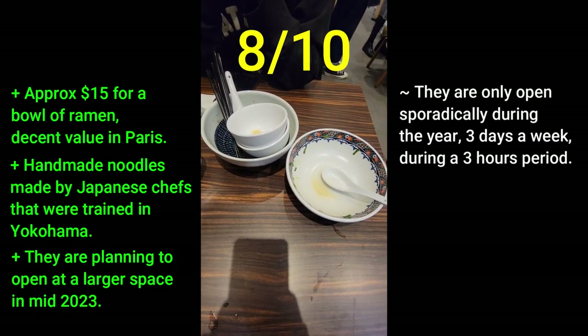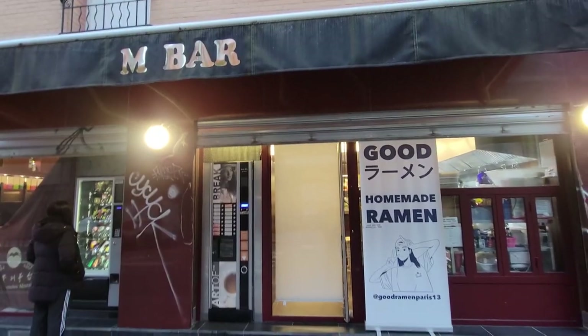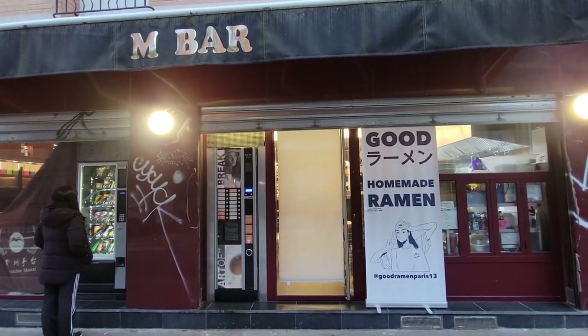If you can catch them when they are open, you are in for a treat. Like, comment, follow, and subscribe for more Good Eats in Paris.